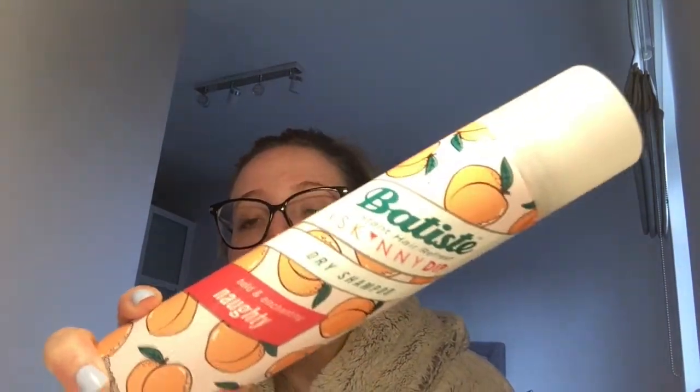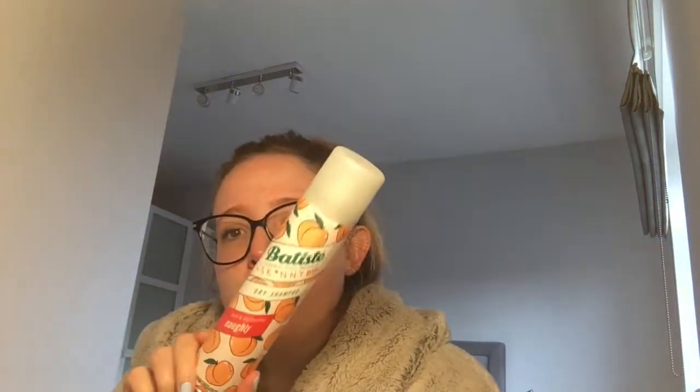I've just used my favourite thing in the world — dry shampoo. Now this one catfished me. It's a collab with Skinny Dip, covered in a peach design, and the scent is called 'Naughty.' I thought it was going to be peach-flavoured but it's very floral — a bit disappointed, but it does the job. My favourite scent, which I've just used up, was Pink Pineapple — really really nice.